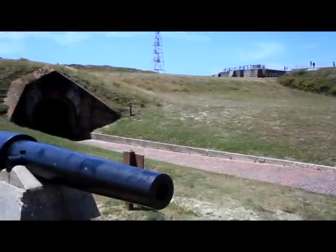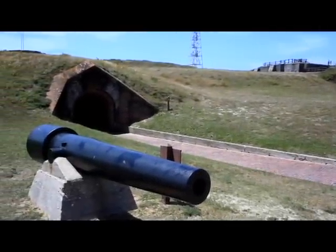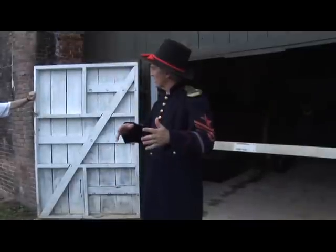Fort Morgan is regarded as one of the finest examples of military architecture in America. This historic fort is full of Civil War history. Located at the mouth of Mobile Bay, the fort was completed in 1819 and named after Revolutionary War hero Daniel Morgan.